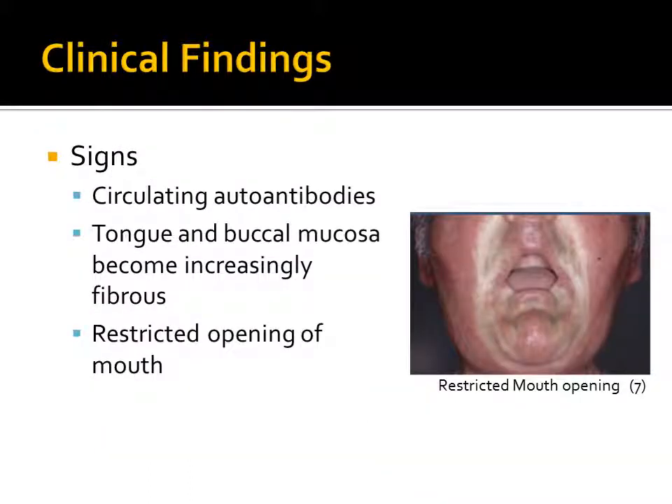While the disease presents itself in many forms, it has been shown that circulating antibodies can be detected in more advanced cases. Clinically, the oral cavity can show several signs of the progression of the disease. Over time, the tongue and buccal mucosa can become increasingly fibrous. The oral cavity will also have restricted opening over time, as the collagen infiltrates the tendons and muscles of mastication.